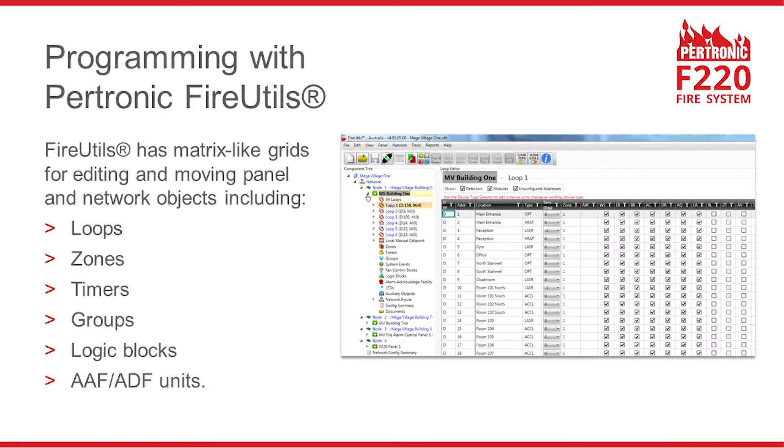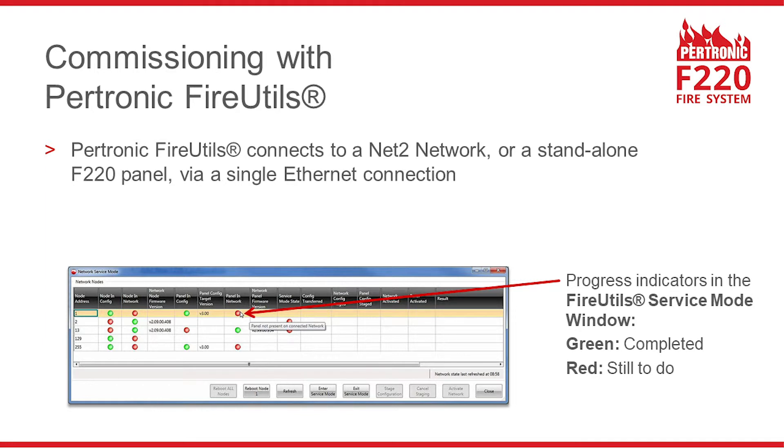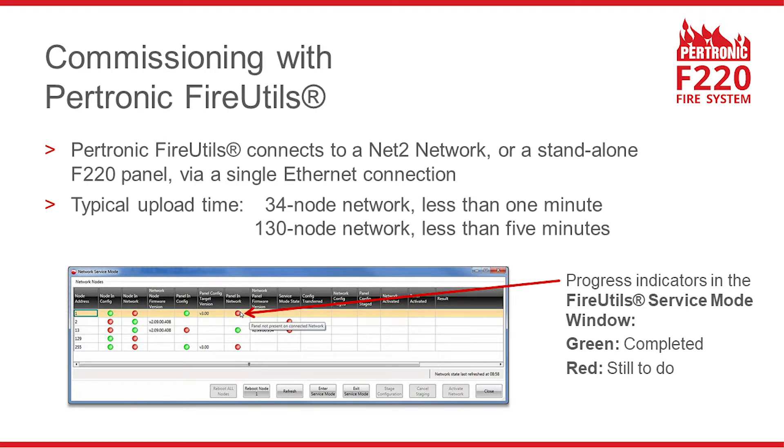Pertronic FireUtools provides matrix-like grids for editing and moving panel and network objects, making it easy to commission or update an F220 system. FireUtools connects to a Net2 network or a standalone F220 panel via a single Ethernet connection. Typically it takes less than a minute to upload a full configuration for a 34-panel network, and the configuration for a network with 130 nodes can be uploaded from a single point in less than 5 minutes.